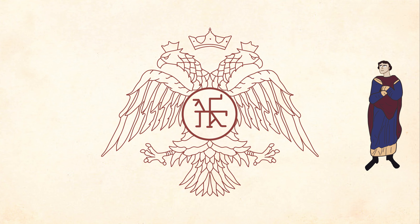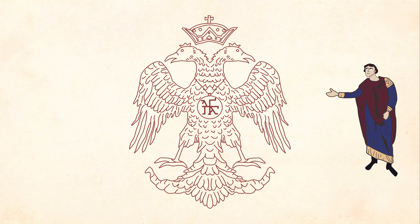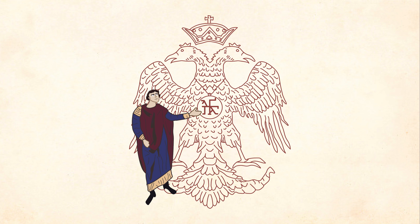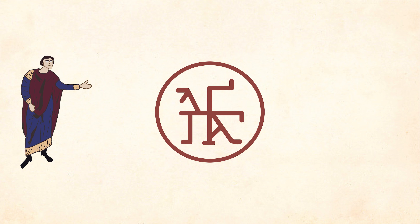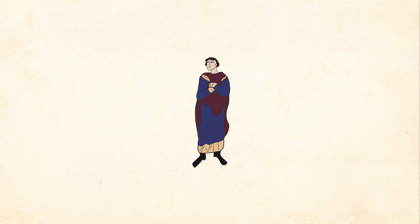You boys ever wondered what this little symbol thing is in the middle of the glorious Palaeologan Eagle? Wrong eagle. I like this one because it reminds me of how garbage I became at this time period. The little thing in the middle is a monogram — sort of like a small sigil dedicated to a noble's family or their name. Sort of like a classical or medieval trademark.